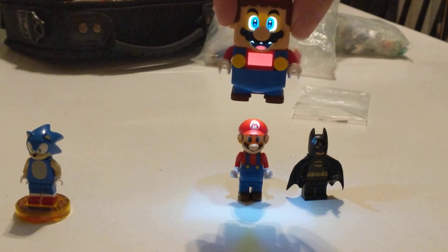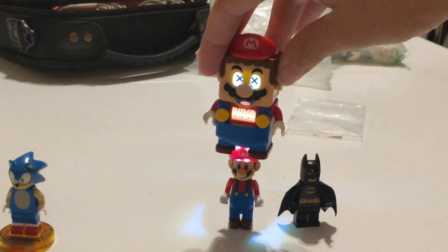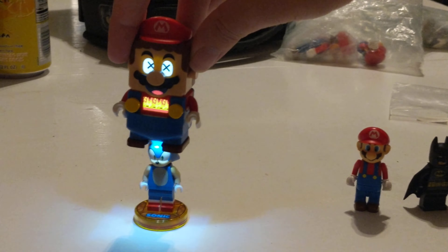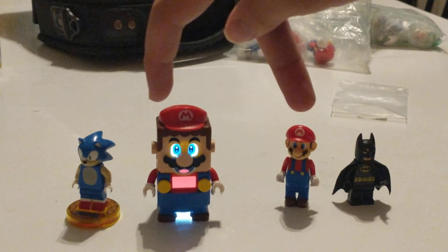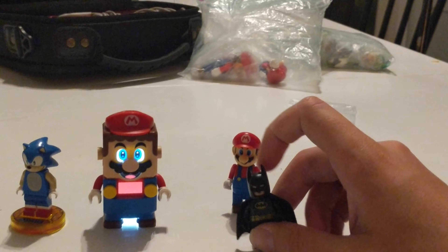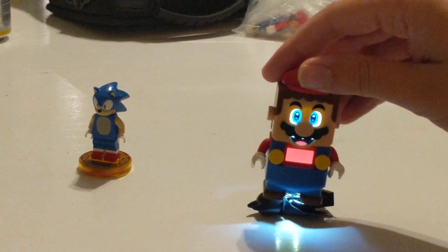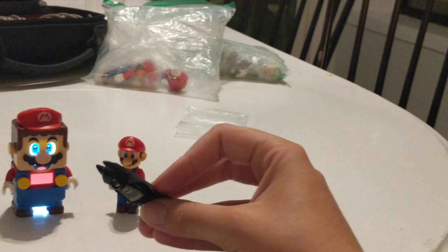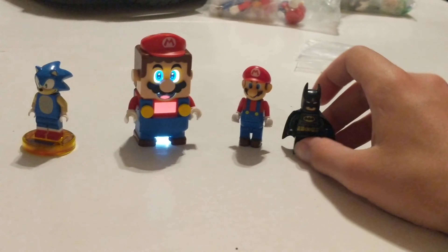Alright, Lego Mario. Lego Mario rates both of these true heroes — and Batman too. This is very necessary. Pretty cool. Anyways, I'll see you guys in the next video.